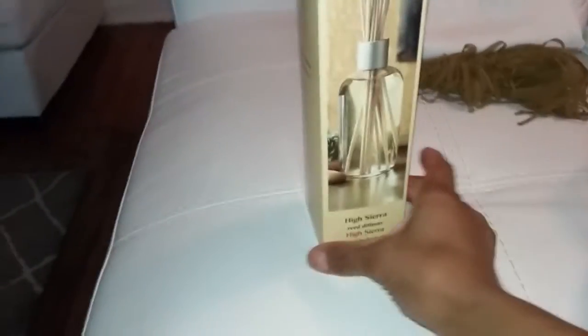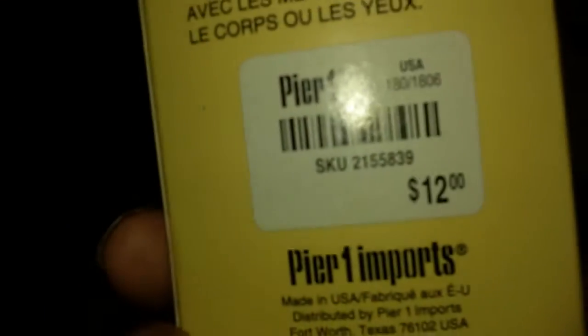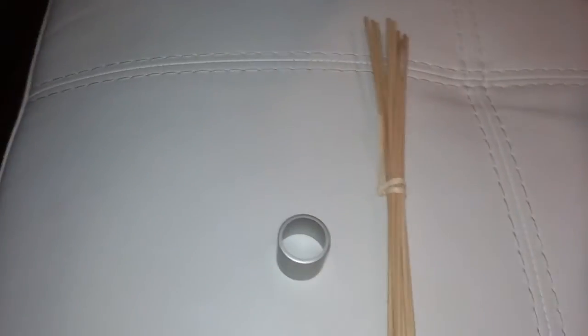Look at this — I got a High Sierra reed diffuser, and this was actually a dollar and one cent, so I got it for 51 cents. It originally came from Pier One Imports and was $12. It has everything in it — the top, the sticks, and the bottle is all the way full; nobody used it. You can't beat that deal — you see things like that, you have to jump on board.